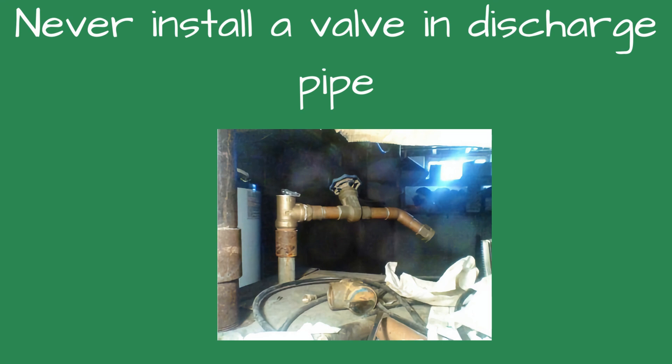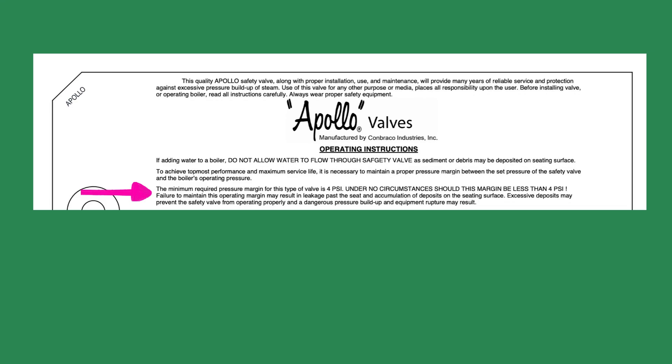Valves are not permitted in the inlet piping or discharge piping from the relief valve. Steam Safety Valve Pressure Margin. Be sure to consult the safety valve operating instructions, as many require a pressure margin between the boiler pressure and the pressure rating on the safety valve. The following is what Apollo recommends for their safety valve. The minimum required pressure margin for this type of valve is 4 PSI. Under no circumstances should this margin be less than 4 PSI. Failure to maintain this operating margin may result in leakage past the seat and accumulation of deposits on the seating surface.